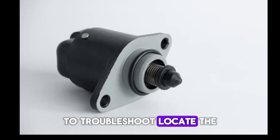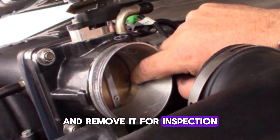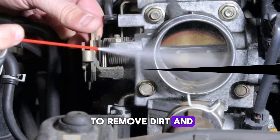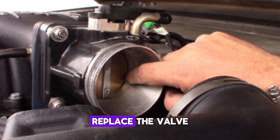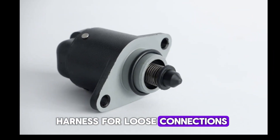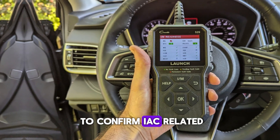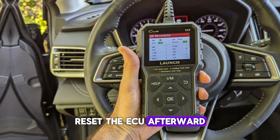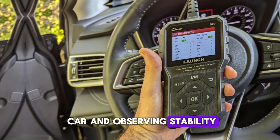To troubleshoot, locate the IAC valve near the throttle body and remove it for inspection. Clean it thoroughly using throttle body cleaner to remove dirt and carbon buildup. If cleaning doesn't resolve the issue, replace the valve. Also inspect the wiring harness for loose connections, perform a diagnostic scan to confirm IAC-related trouble codes, and reset the ECU to relearn idle parameters. Test by idling the car and observing stability.